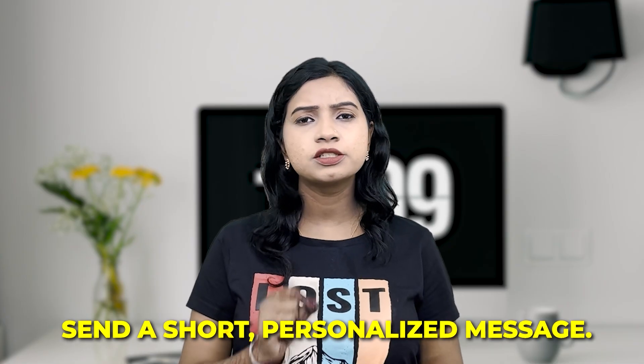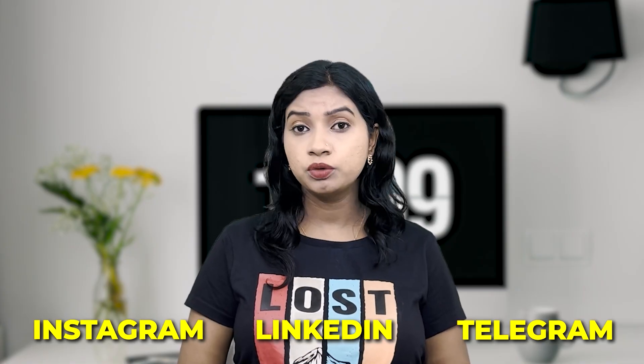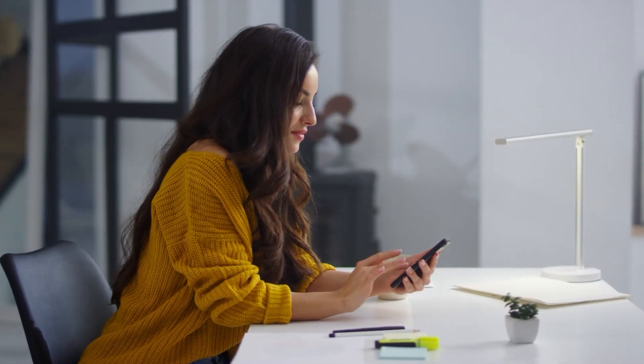The second step is to connect before you apply. Reach out to people working at the company, especially in your specific domain like front-end, back-end, STA, or embedded. You can send a short, personalized message — but it should not be an AI-generated template. From my personal experience, I get a lot of messages on Instagram, LinkedIn, and Telegram from students, and most are AI-generated. It's not possible to read a one-page-long message and reply. Your message should be short and crisp.